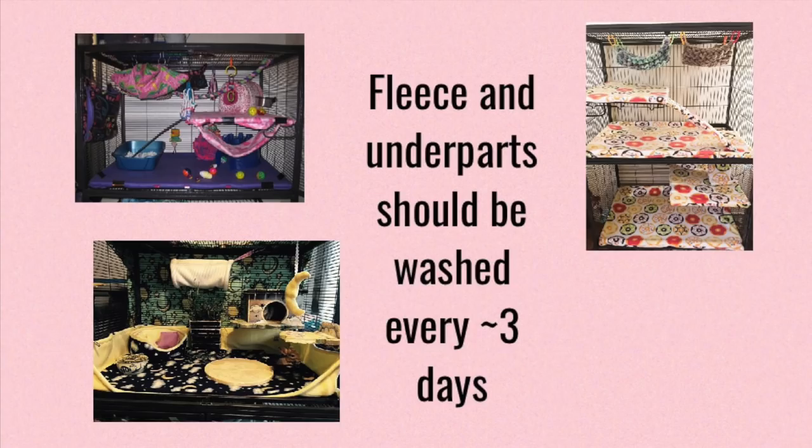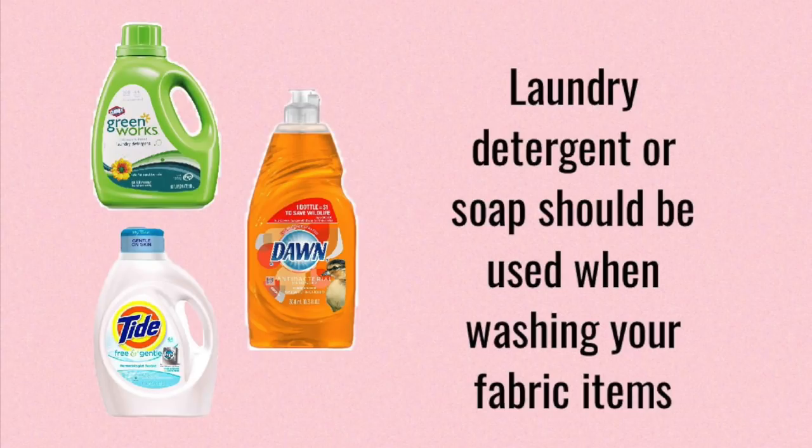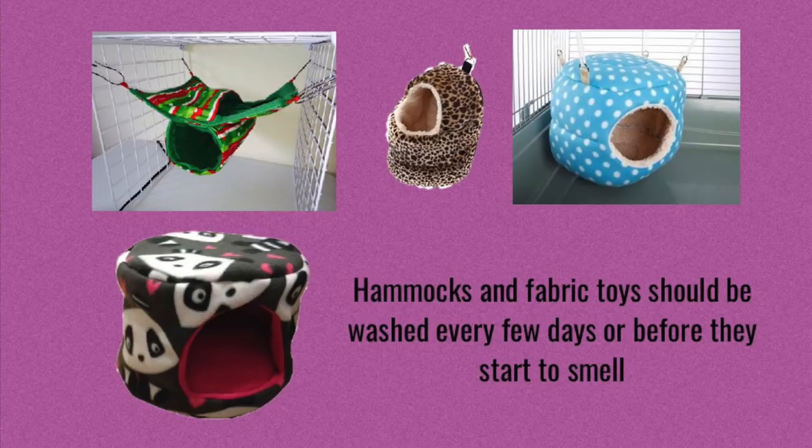Another thing about fleece is that you are going to want to wash it and whatever underpad you're using every two to three days. This is just to keep everything clean and odorless, and you're going to want to be using laundry detergent or soap when you are washing the fleece and the underpads. Just like with fleece, you want to make sure that you are cleaning any fabric items every few days. If you have rats that aren't so much into marking, you might be able to push this to a week or even longer, but in most cases these fabric items tend to stink up pretty quickly.